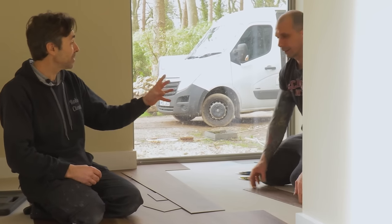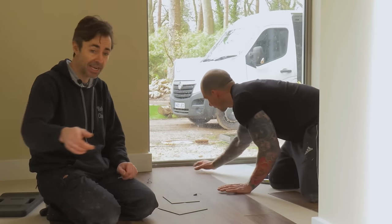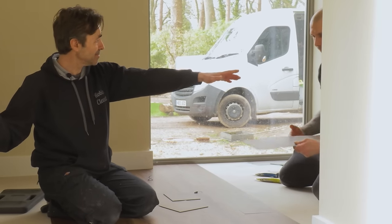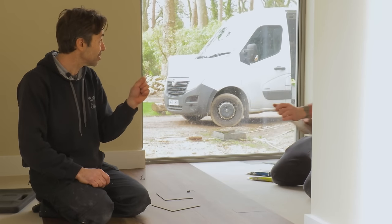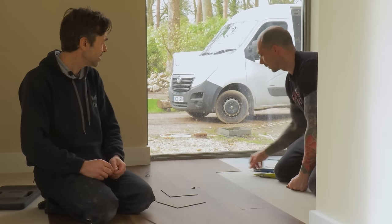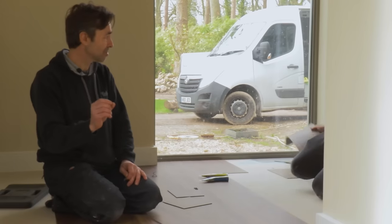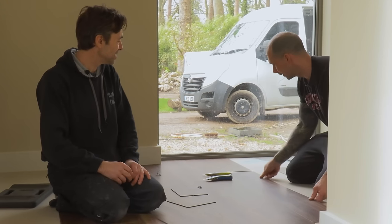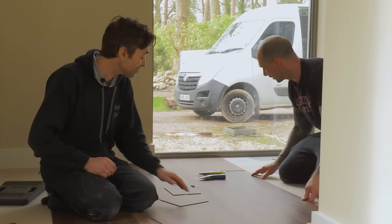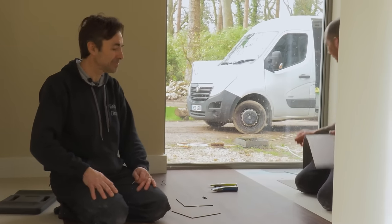It amazed me when we were doing setting out together — working out what the cuts would be in areas which are 10 metres wide — and it's incredible how accurate this stuff is when you butt it together. With engineered wood, you're going to grow or lose a little bit. So that's a real advantage. It's looking fantastic — cheers, thanks so much.